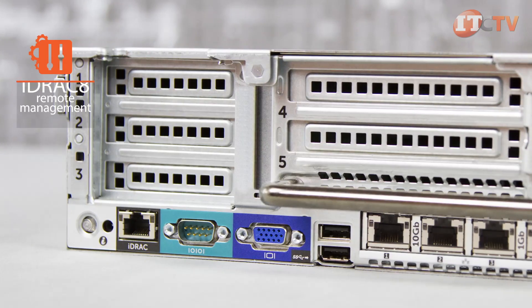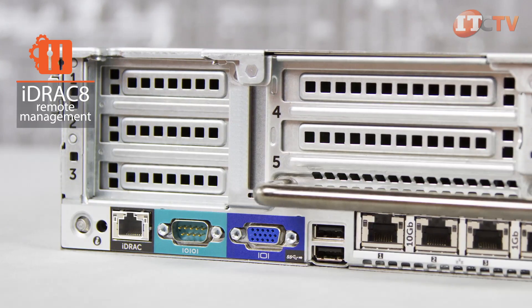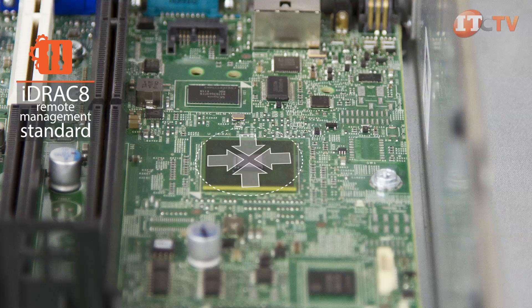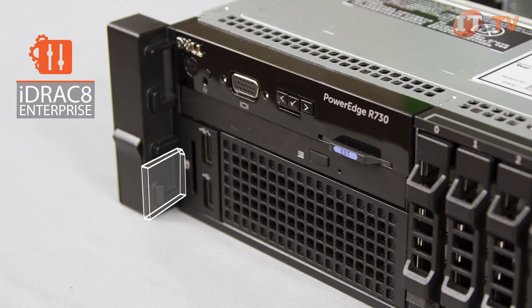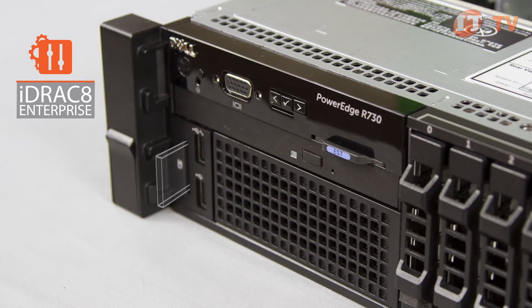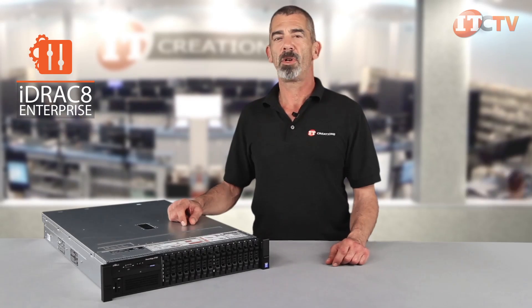Offering remote features similar to HP's integrated Lights Out 4, Dell's iDRAC 8 express level management technology comes standard and is embedded in every Dell PowerEdge R730. Upgrading to iDRAC 8 Enterprise enables the dedicated gigabit management port and vFlash SD slot. This allows administrators to maintain complete control from any remote location using a browser, and provides a virtual console, automatic updates, and power capping.